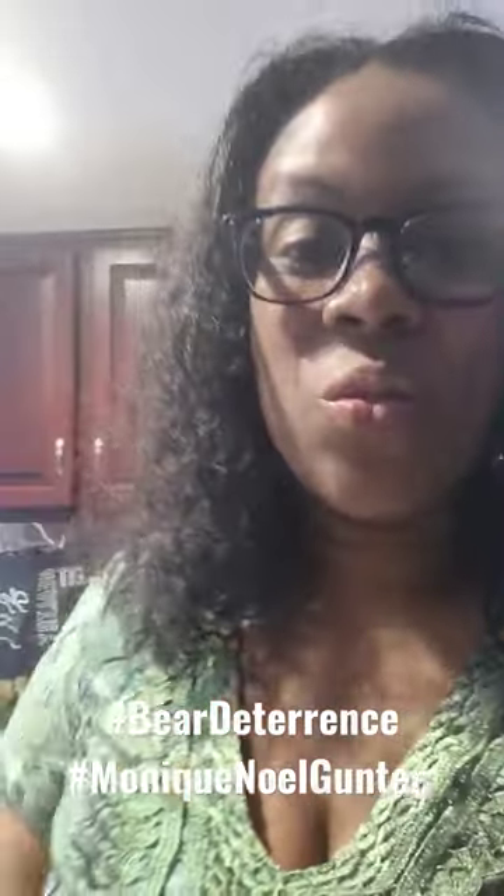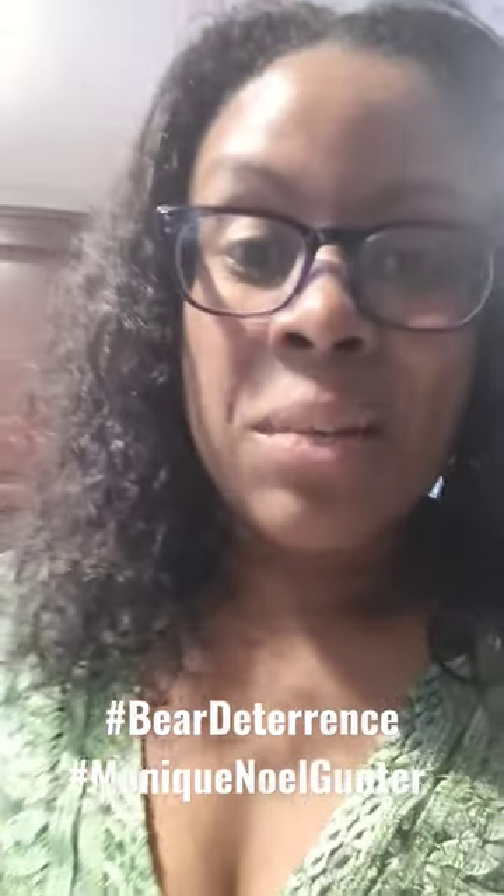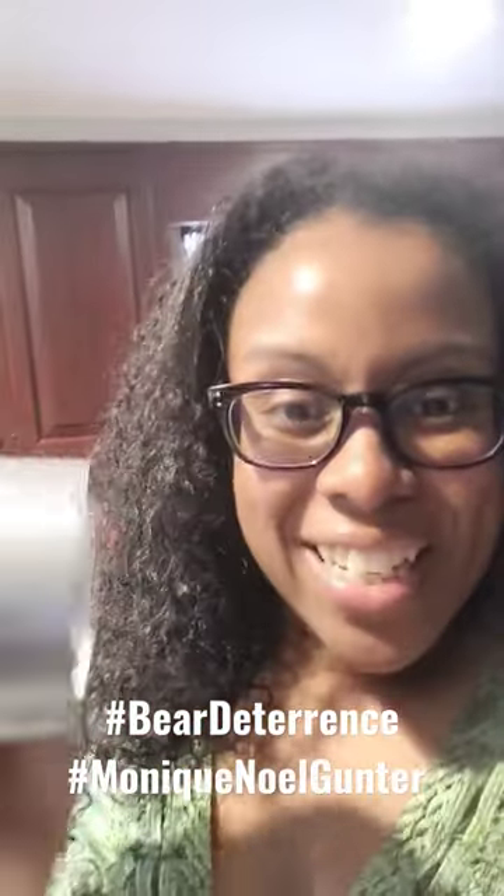I found out you can use ammonia — apparently bears hate the smell of ammonia and won't go near it. All you have to do is get a ziploc bag and a paper towel, bathe the paper towel in ammonia like so, and then get something else ready to go — duct tape.